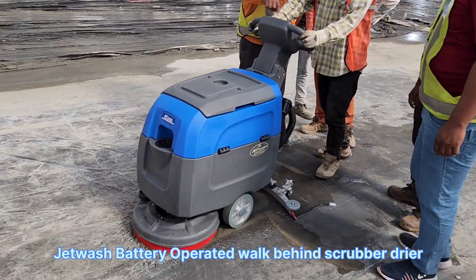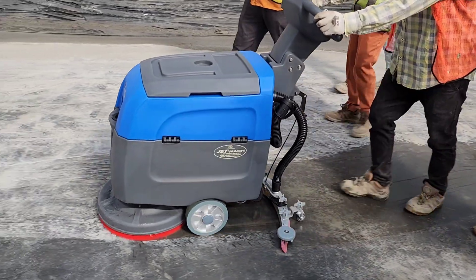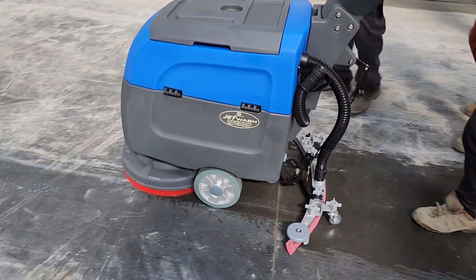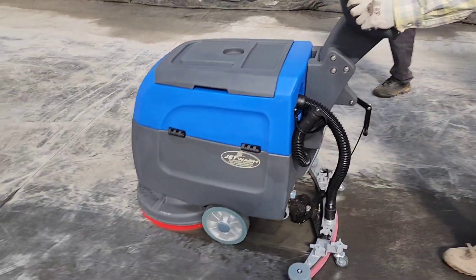Jet wash work behind battery operated scrubber dryer machine using for warehouses, malls, airports, railway station and many other floor cleaning process.